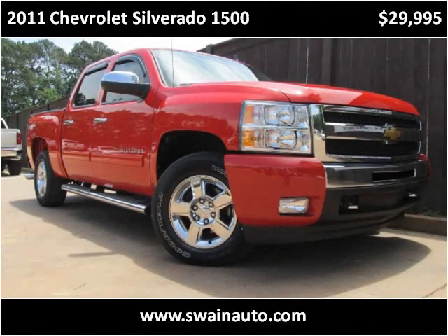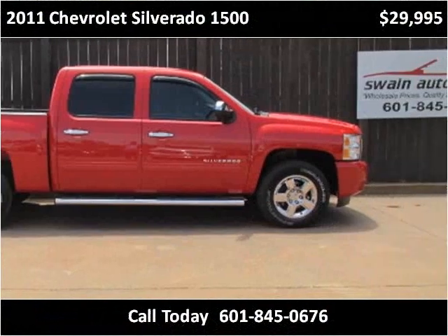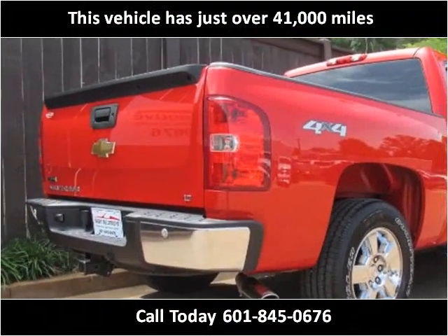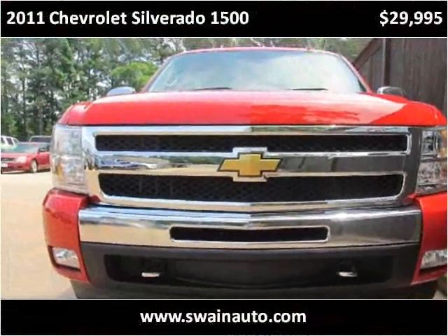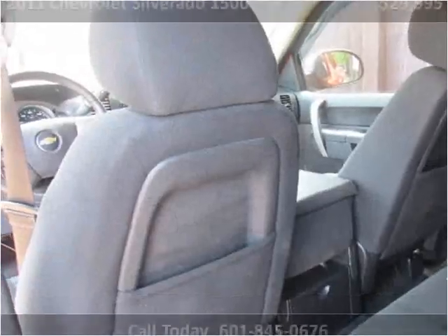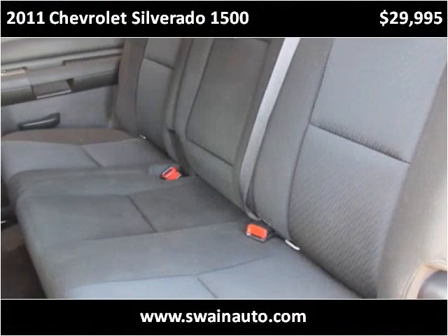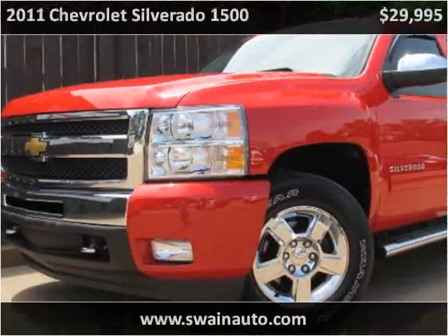This 2011 Chevrolet Silverado 1500 is available from Swain Automotive. This vehicle has just over 41,000 miles.